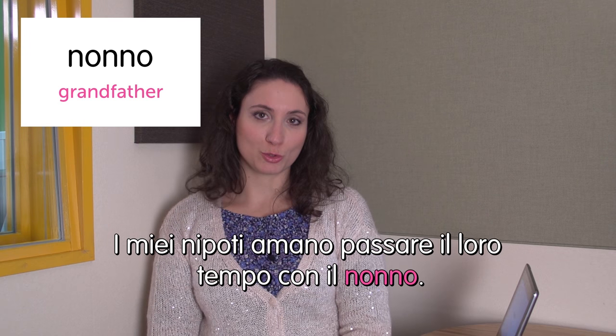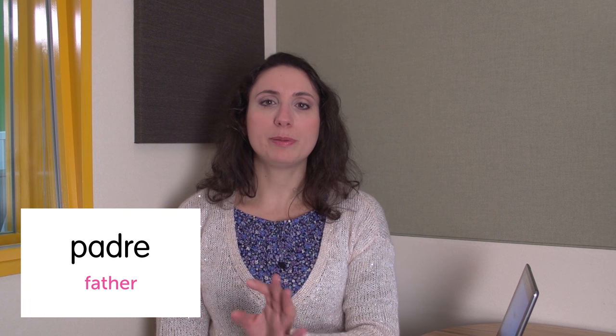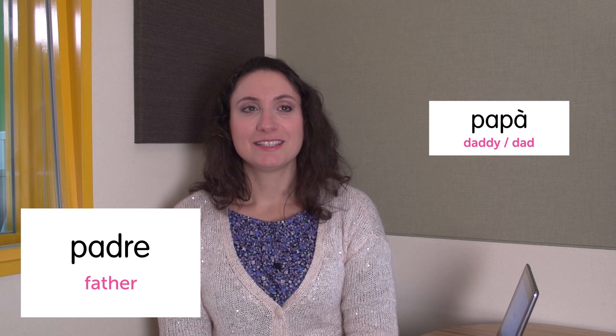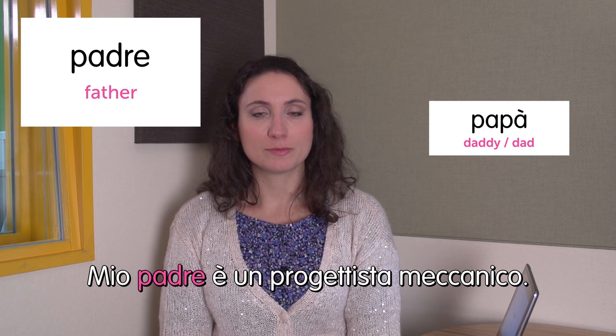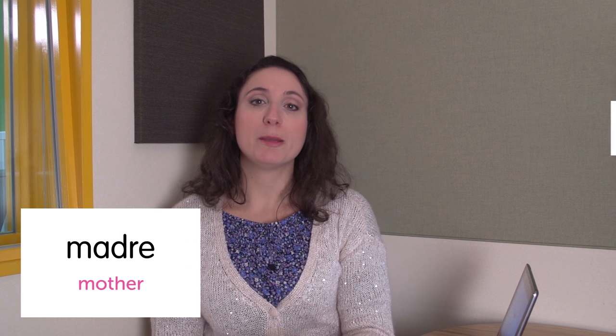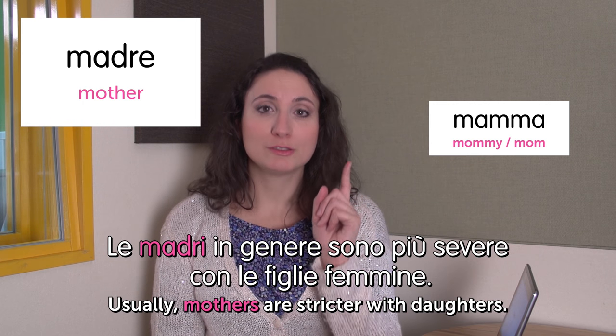Next word: nonno — grandfather. I miei nipoti amano passare il loro tempo con il nonno. My nephews love to spend time with their grandfather. Next word: padre — father. Padre is a more formal word for papà, which is more like daddy. Mio padre è un progettista meccanico. My father is a machine designer. Next word: madre — mother. This is formal too — usually when you call your mother you say mamma, not madre. Le madri in genere sono più severe con le figlie femmine. Usually mothers are more strict with daughters. And finito — abbiamo finito. No more family for today. Ciao famiglia and see you. Ciao!